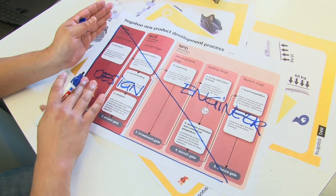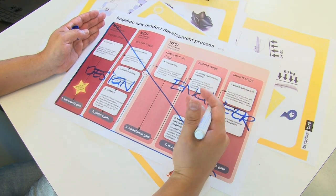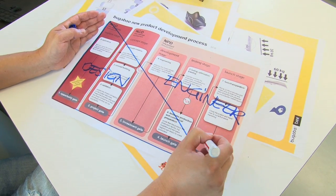In the first phases, design is in the lead and later on engineering takes over, which comes with a good synergy. We have a lot of cooperation to see what's the best for the product.